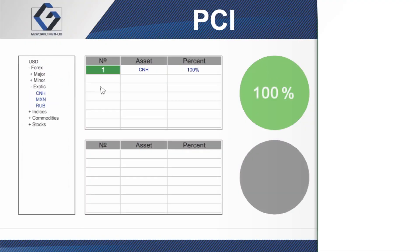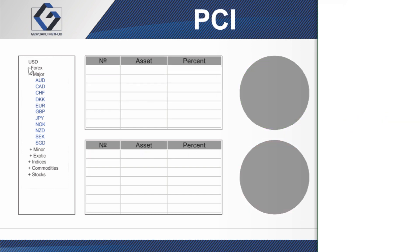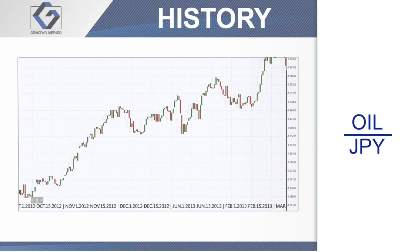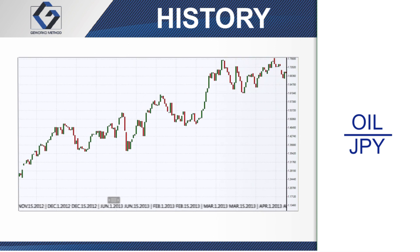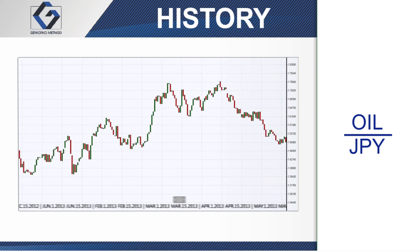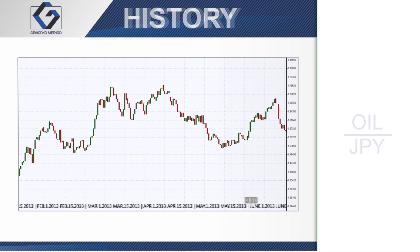With innovative PCI technology, you don't have to use the instruments available in the list. You can create your own pairs and include any asset you like in base and quoted parts. After you get the graph of the price history of the newly created instrument, you can easily perform technical analysis with built-in analytical tools to determine market trends, then go long or short with your own instrument without any restrictions.